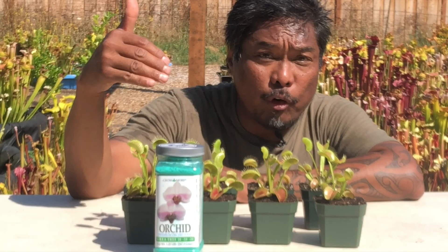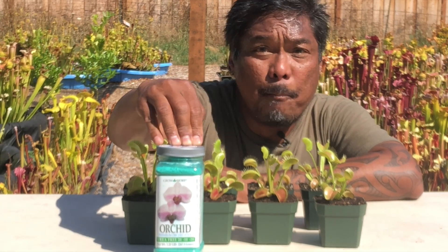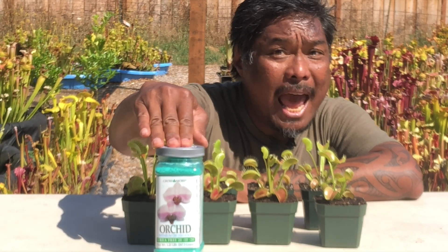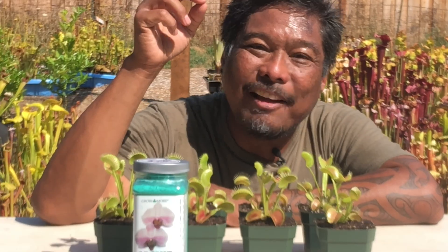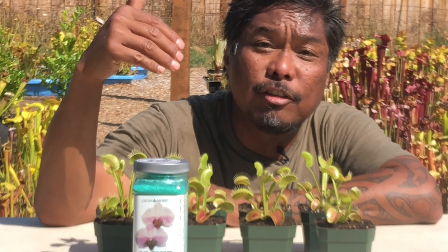So when we refer to plant food, this is what we mean — fertilizer. Bugs are simply a source of fertilizer for the Venus flytrap and other carnivorous plants. So that begs the question: can a Venus flytrap get its fertilizer from plant-based foods?